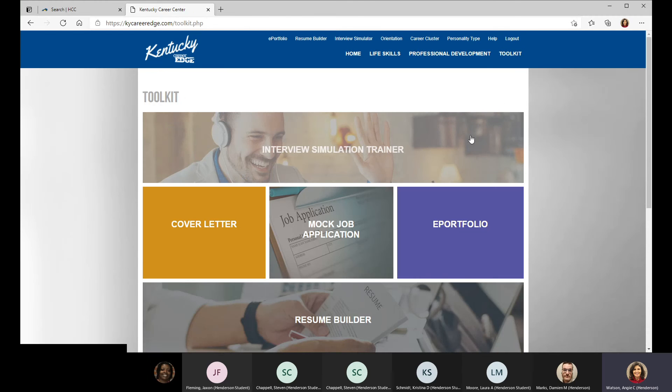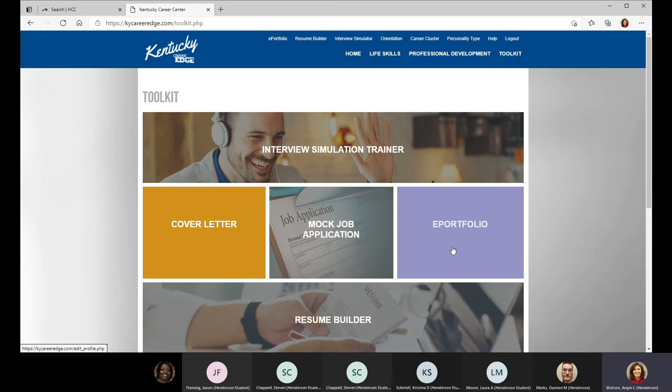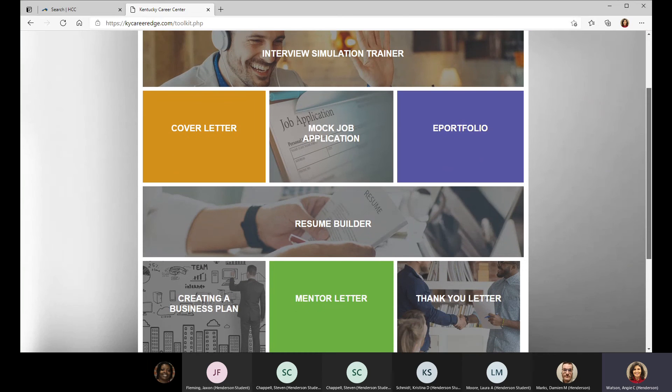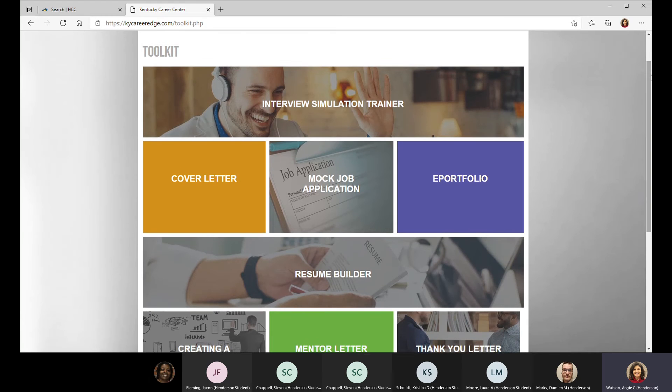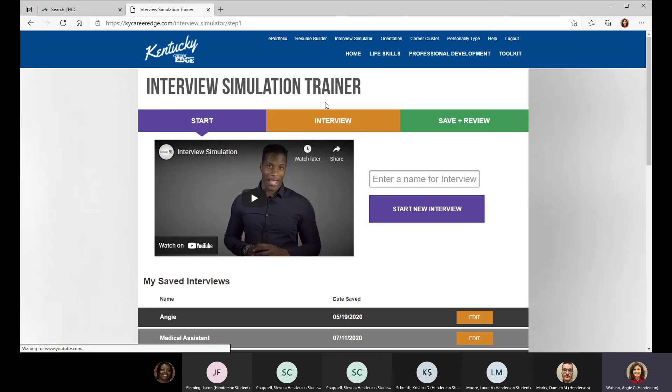The cover letter, resume builder, and thank you letter are all good ways to get started if you haven't worked on a resume much, or you have one but you're not happy with it. This is a good way to get started and get you thinking about what you can include that you hadn't thought about before. I would highly recommend giving the interview simulation trainer a try.